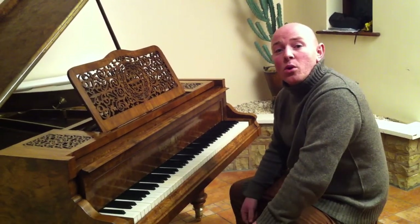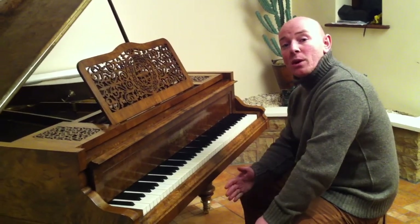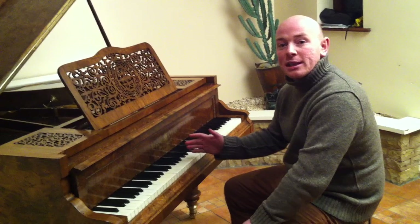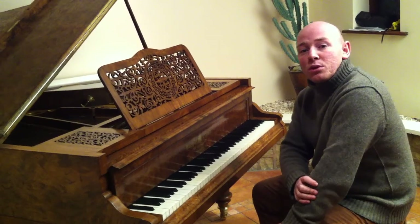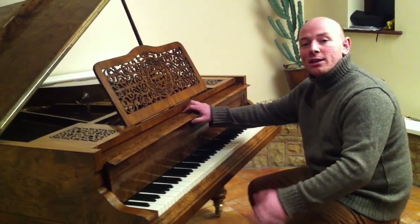Give us a call on 01623 551 788. You're more than welcome to come across and try this piano out and just see it for yourself, or by all means have a look at the website, www.sherwoodphoenix.co.uk. Like all of our pianos, it's available for worldwide or UK delivery. Thanks again for watching folks, I look forward to hearing from you. Bye for now.